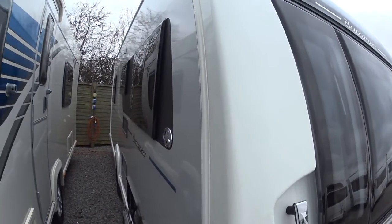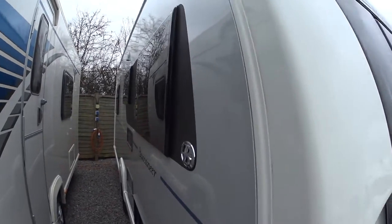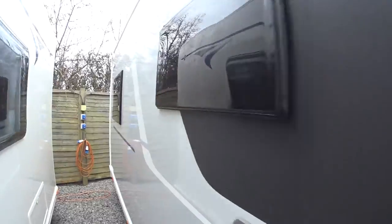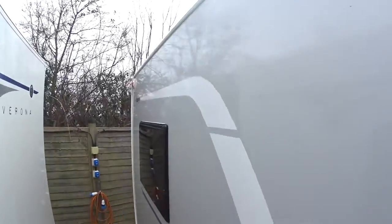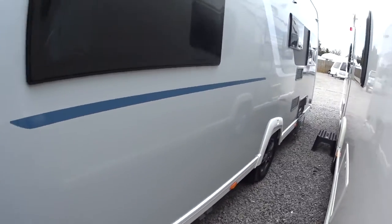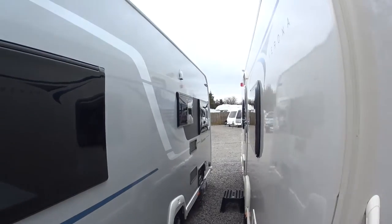The non-entry side of the Buccaneer in terms of condition is pretty much spotless. If there was as much as a pimple mark on it I will point it out without question, but there isn't anything on this side at all.